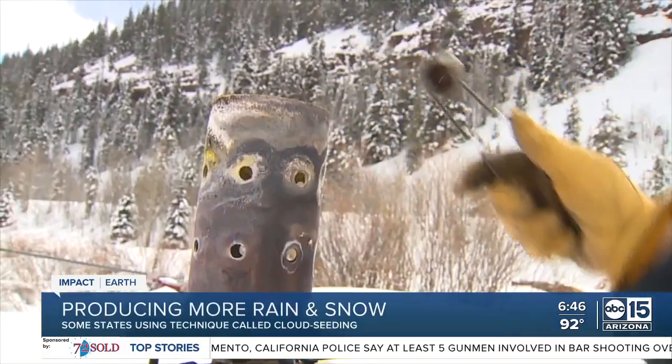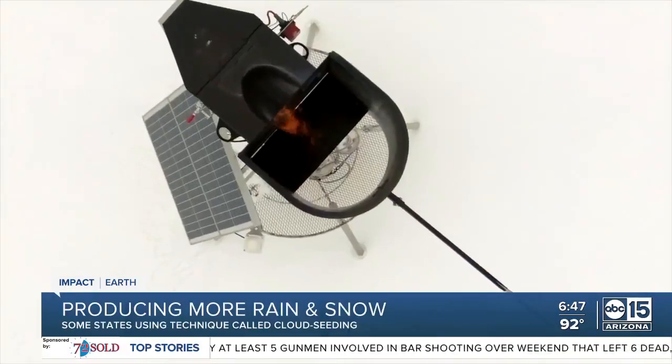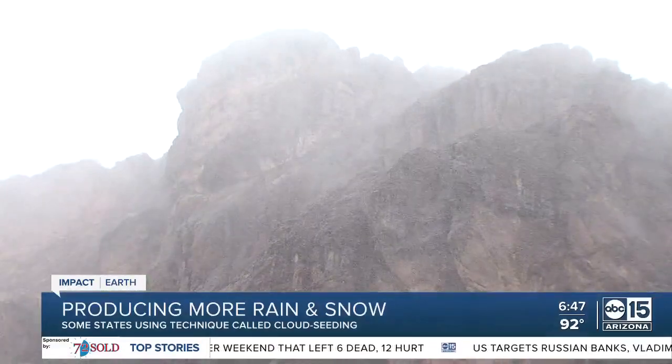Cloud drops can exist in a liquid state even below freezing. That type of water is called supercooled liquid water. If you can inject extra ice nuclei in there, then you can promote the growth of snowflakes and increase the amount of snow that falls in winter storms.